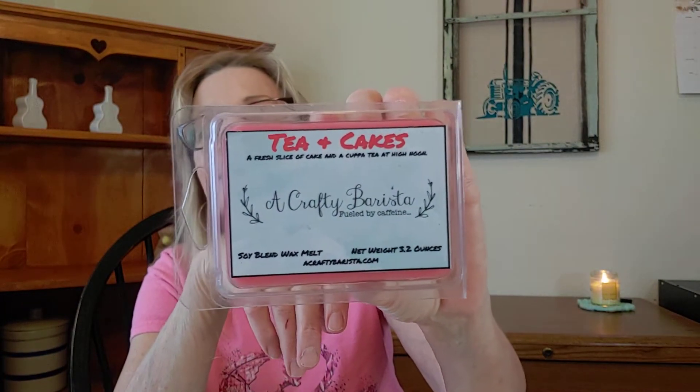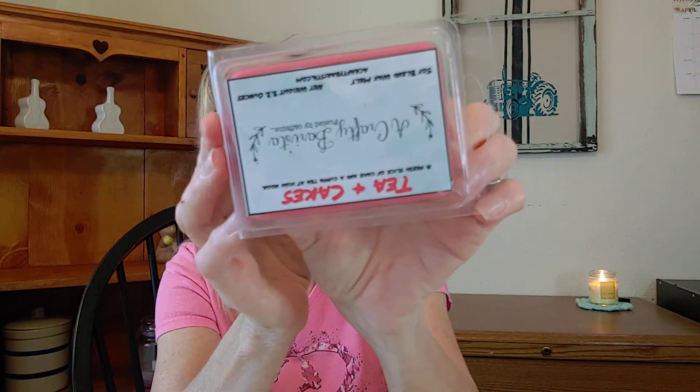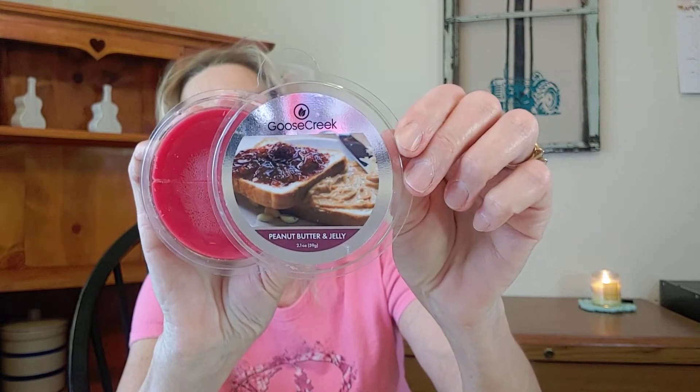From A Crafty Barista, I have Tea and Cakes. There are no scent notes on this one, but it's pretty much a very good tea and cakes vibe. And then from Goose Creek, I have Peanut Butter and Jelly. I thought the grandkids would get a kick out of this one — peanut butter and jelly, you know. I'm going to definitely work on that one when I'm in Wyoming.